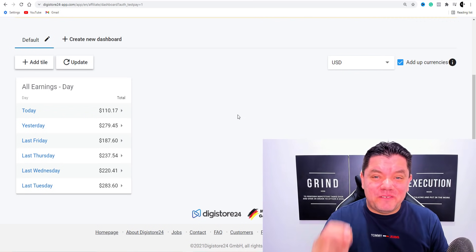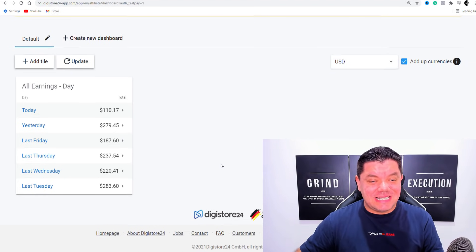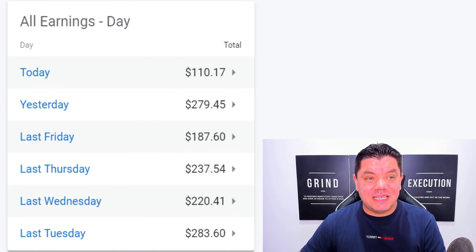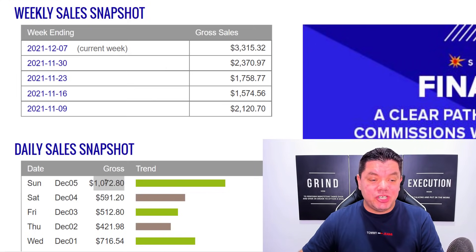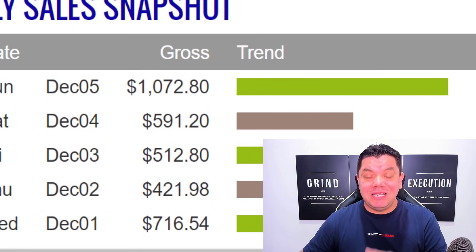What's up you guys? If you're looking for an affiliate marketing for beginners strategy, then I'm super excited because today I want to show you how you can make hundreds of dollars every single day with this strategy, if not thousands of dollars. And I'm going to walk you through this step by step.